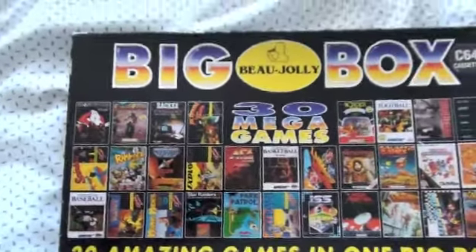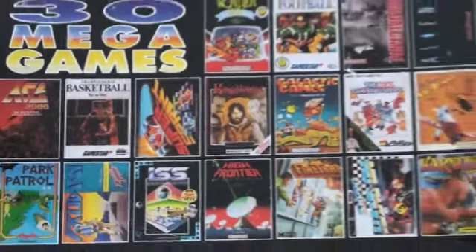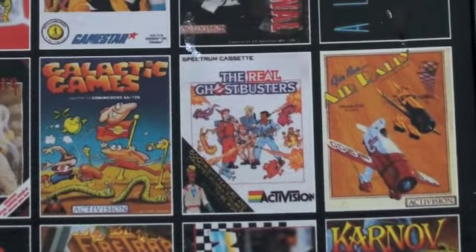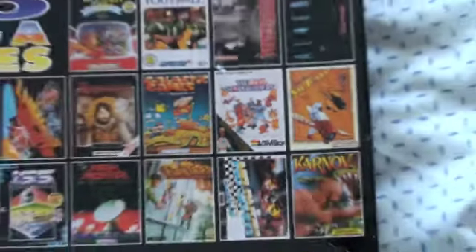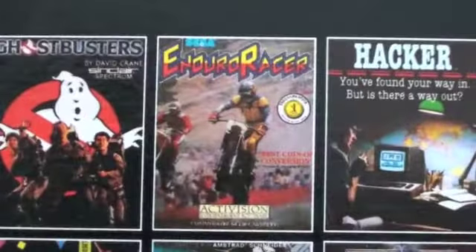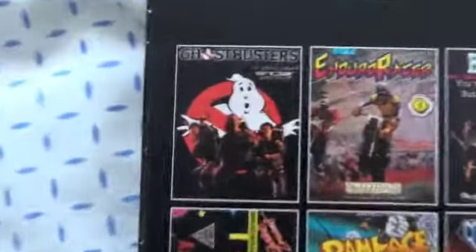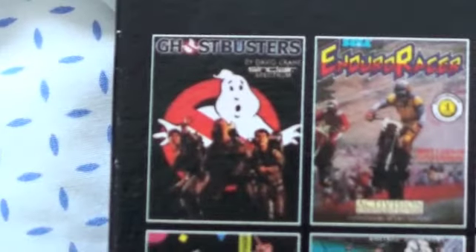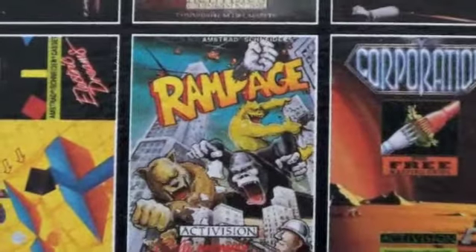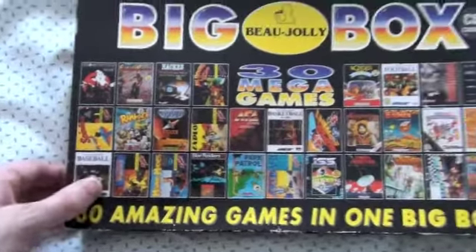The big reason why I got this is because it comes with games like Super Sprint — I used to love that. It also comes with the Real Ghostbusters game; some people like that, some people don't, but I personally liked it. And it also comes with that game — I can't pronounce it, but I remember I used to love it as a kid. I'm a big Ghostbusters fan, so it comes with the Ghostbusters games and Rampage. I used to love Rampage. All this for 99p.